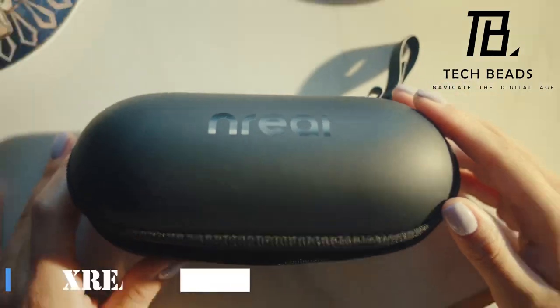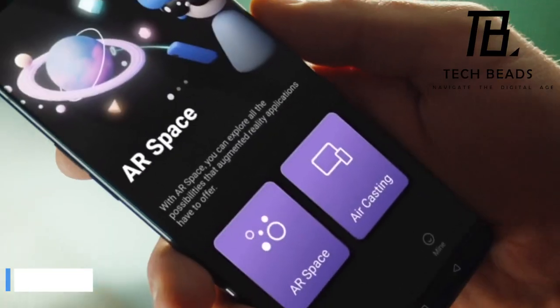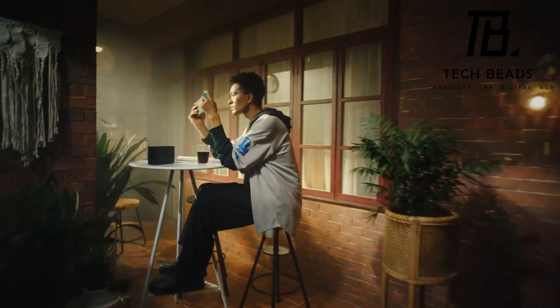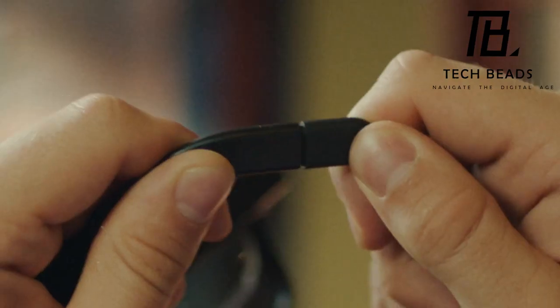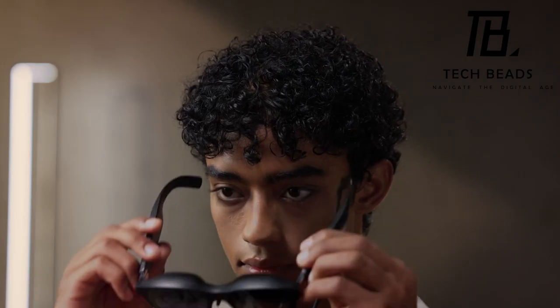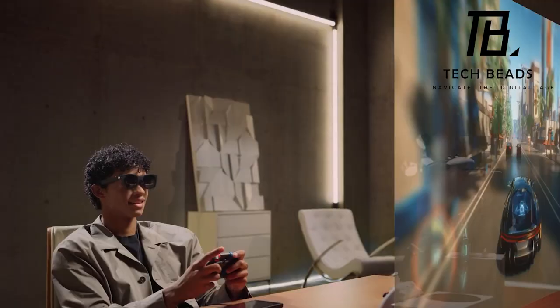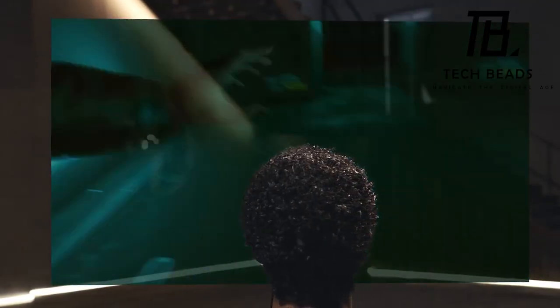The Xreal crew has gained acclaim for their dedication to democratizing AR glasses for all. The AR variant stands as a stellar testament to their triumph, carrying a modest price tag of $364. These spectacles present a trifecta of remarkable augmented reality features. AR casting transports you into an immersive realm for gaming and movie indulgence, mimicking a grand 130-inch display.